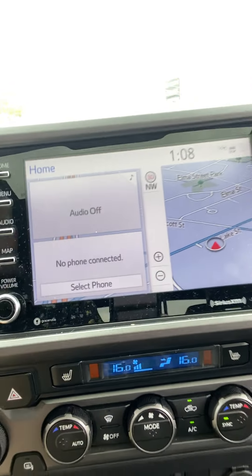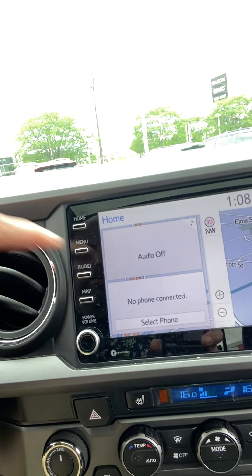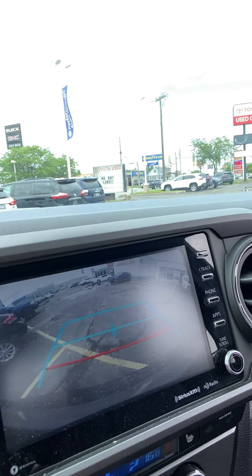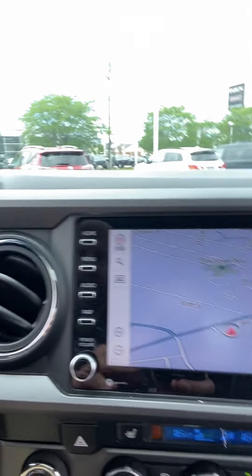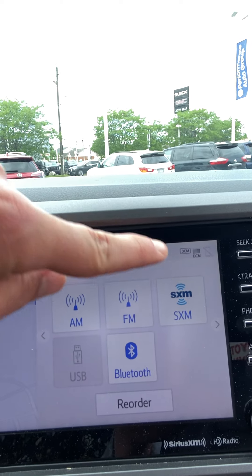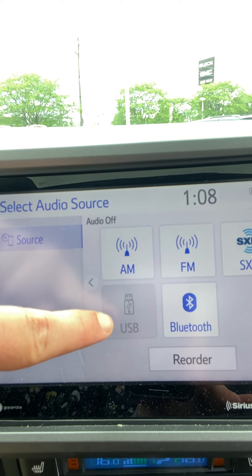The center of the display features the satellite-based navigation system. The vehicle also comes equipped with a rear view camera with guidance lines, and audio-wise it comes with AM/FM, SiriusXM satellite radio, Bluetooth, and a USB option.